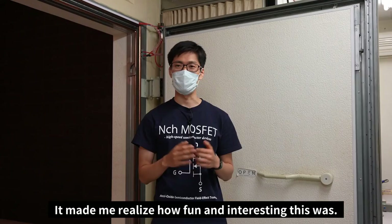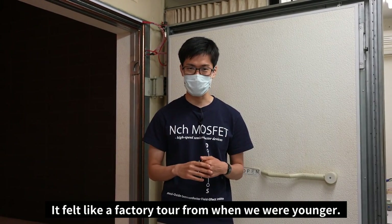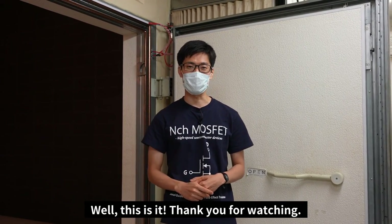It made me realize how fun and interesting this was — it felt like a factory tour from when we were younger. Thank you for watching.